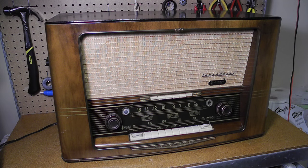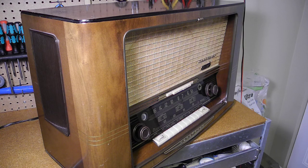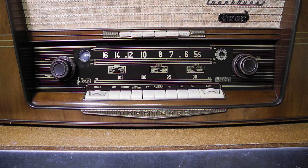It has an EM35 Magic Eye tube to assist in tuning in stations, a common feature on higher end German radios. There are two bandwidth settings selected by pushing or pulling the volume knob. There are four speakers: one large one with good bass response on the front left, an electrostatic tweeter on the front right, and two mid-range speakers, one on each side of the cabinet. The bands covered are longwave from 150 to 350 kHz, AM broadcast from 550 to 1600 kHz, shortwave from 5.5 to 10.5 MHz, and FM broadcast from 88 to 108 MHz.